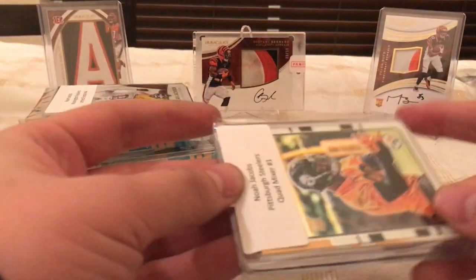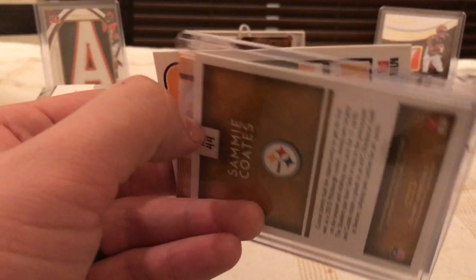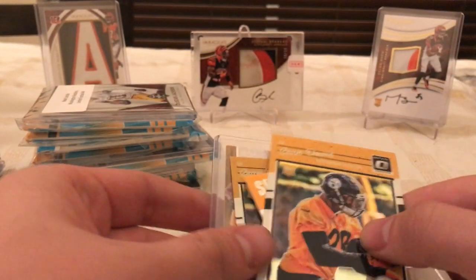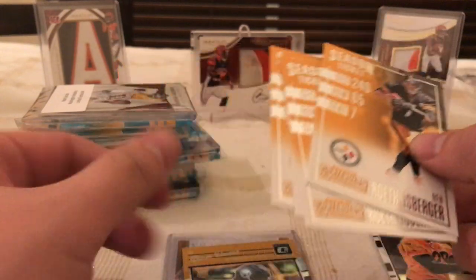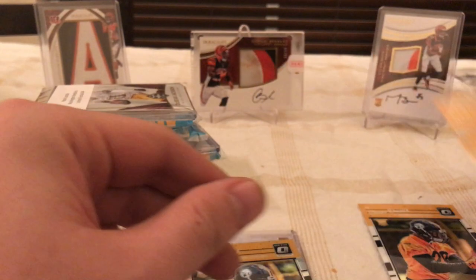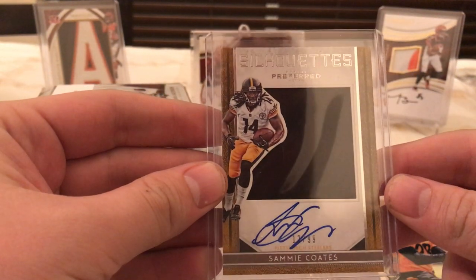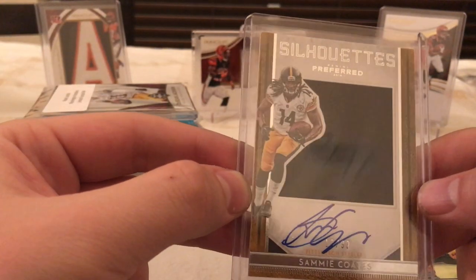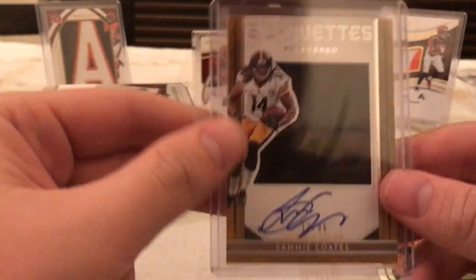This one doesn't have a hit list so there's a hit in here — looks like a Sammy Coates maybe. This is a quad mixer that I got the Steelers in, so they did four boxes: Optic, Contenders, Preferred, and Limited. I got a silhouette jersey auto of Sammy Coates numbered to 99 out of the Preferred box — so that's cool. Optic with your refractor there, and a Sean Davis rookie.